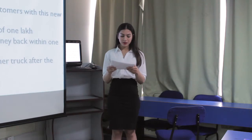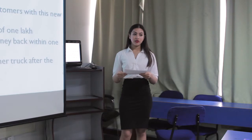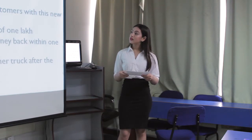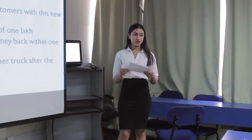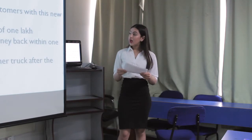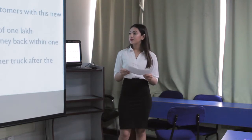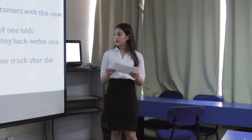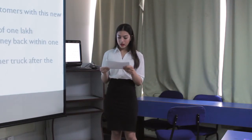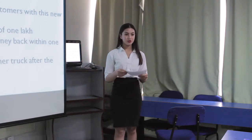The objectives of our company are to save the expenses of a lease, as it is a truck that will be moving around the city, and to make a more personal connection with our customers. We aim to attract attention with the new concept of truck dining. Average monthly sales of 1 lakh are estimated, with the goal to recover all invested money within one year, and to expand by adding another truck after the first year.